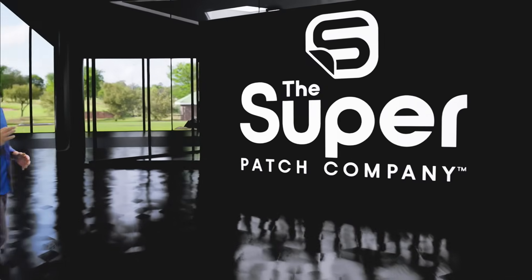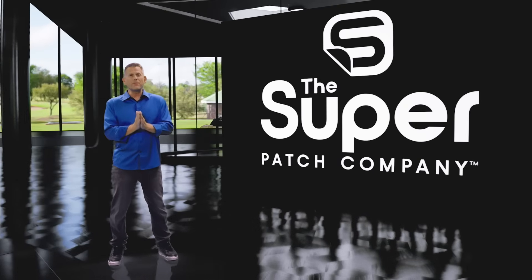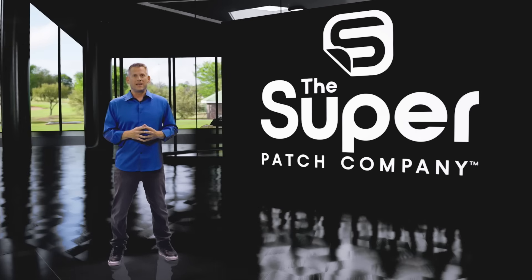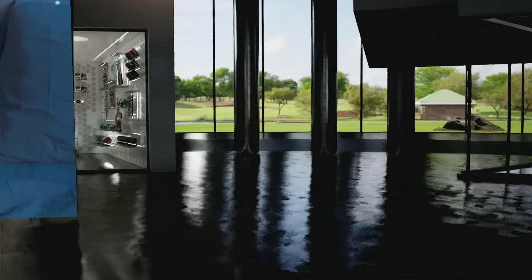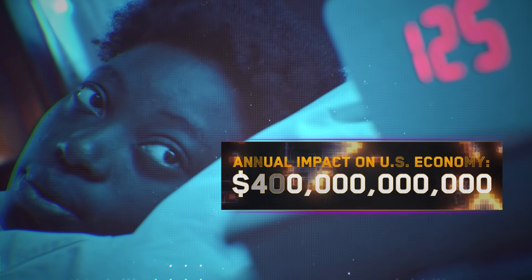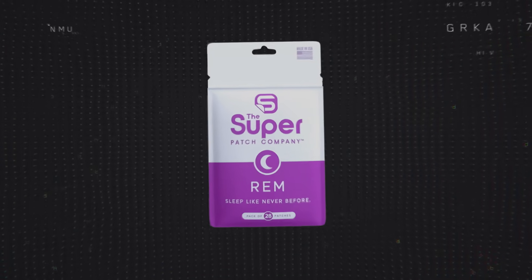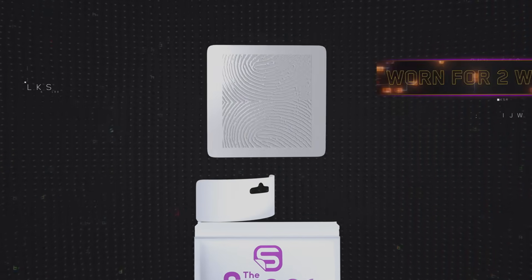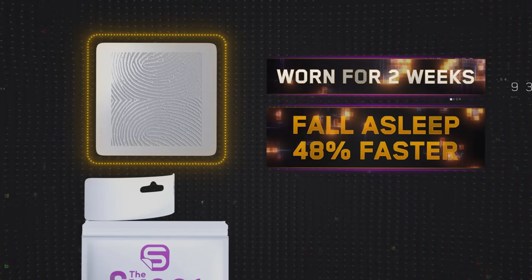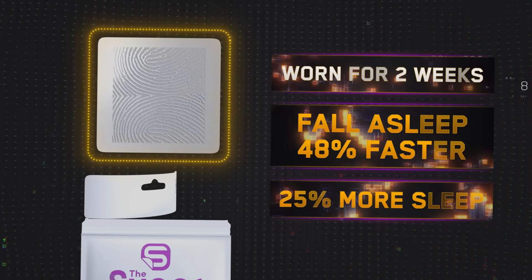We're talking about life-changing benefits. For example, more than 50 million Americans have sleep disorders. And according to the National Institute of Health, insufficient sleep is estimated to have a negative annual impact on the U.S. economy of more than $400 billion. Studies have shown that people who wear the REM Super Patch for two weeks fall asleep 48% faster and get almost 25% more sleep at night.